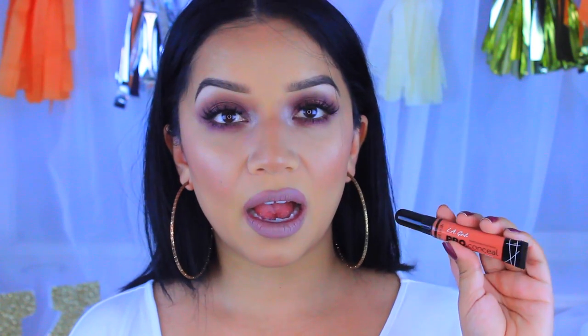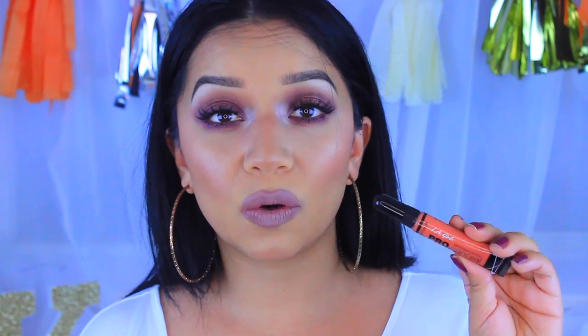For concealers, I have two. First is the LA Girl Pro Conceal in the corrector shade in orange. I recently got this, but it has quickly become a necessity in my makeup routine. I apply it before my concealer just to cancel out any dark circles — especially for those rough nights when I don't sleep. A little bit of this goes a long way.